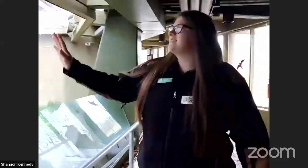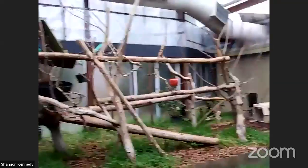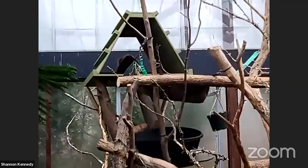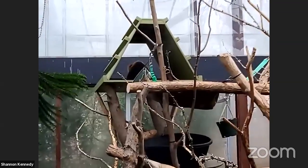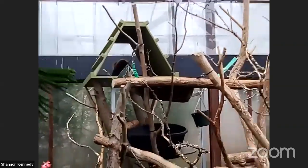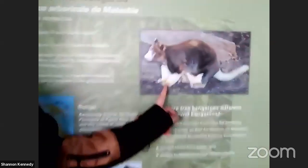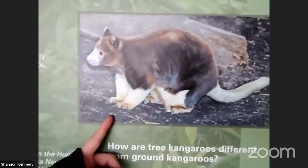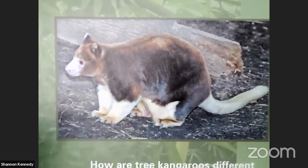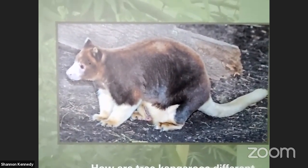Our first exhibit here — our tree kangaroo has actually turned her back on us for a little bit. But this is Puzzle, a tree kangaroo we have here at the Toronto Zoo. Looking at the sign, this is what a tree kangaroo looks like. The first thing people often comment on is it doesn't look like a kangaroo they've ever seen before. When you think of a kangaroo, you think of the big guys who stand on their two hind legs and hop around.